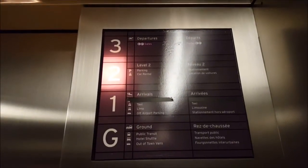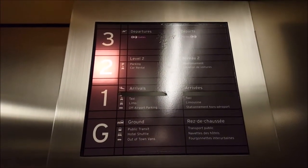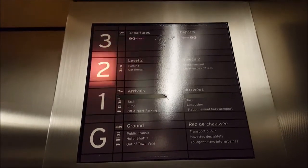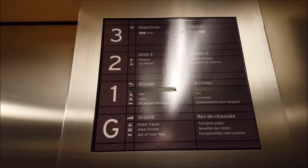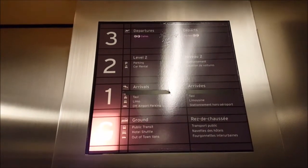They got the sensors changed, they got the buttons changed. What do you expect? A lot of sensors or what? Just a hobby. I found out the buttons changed and the sensors changed.